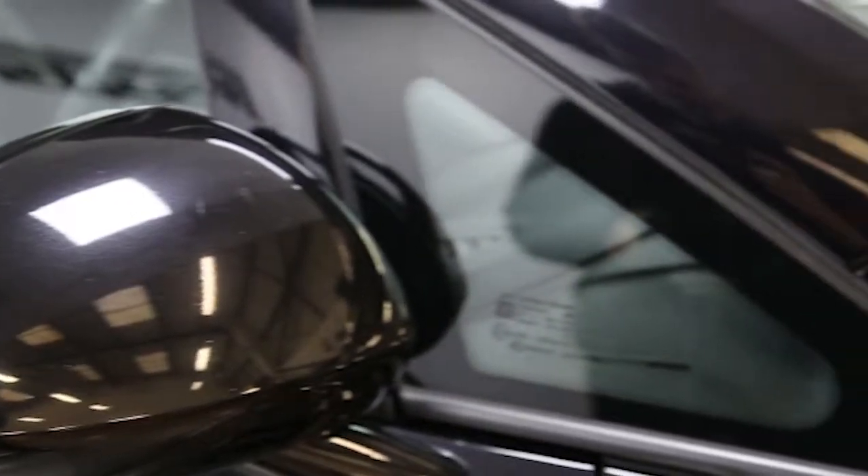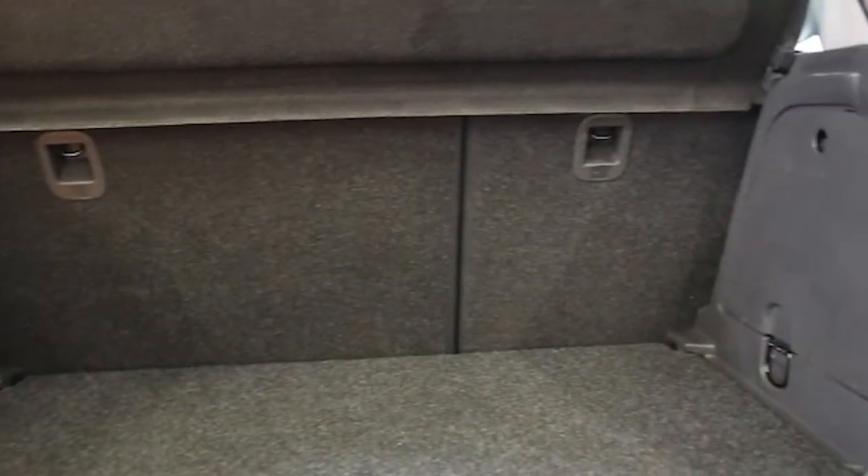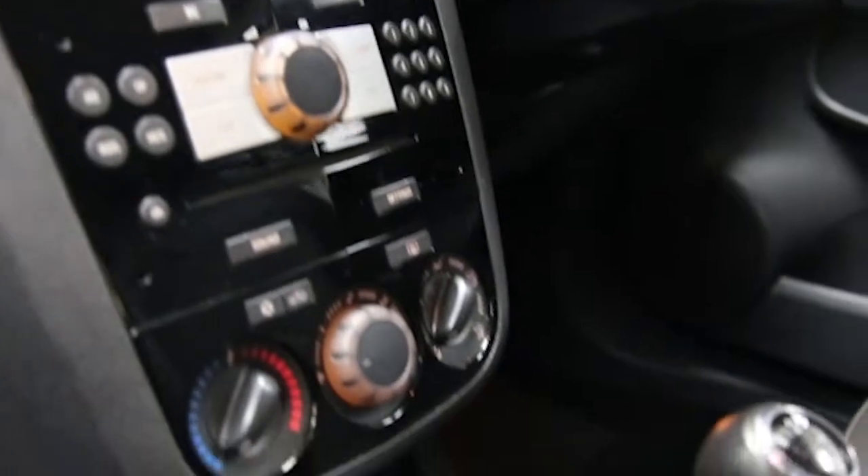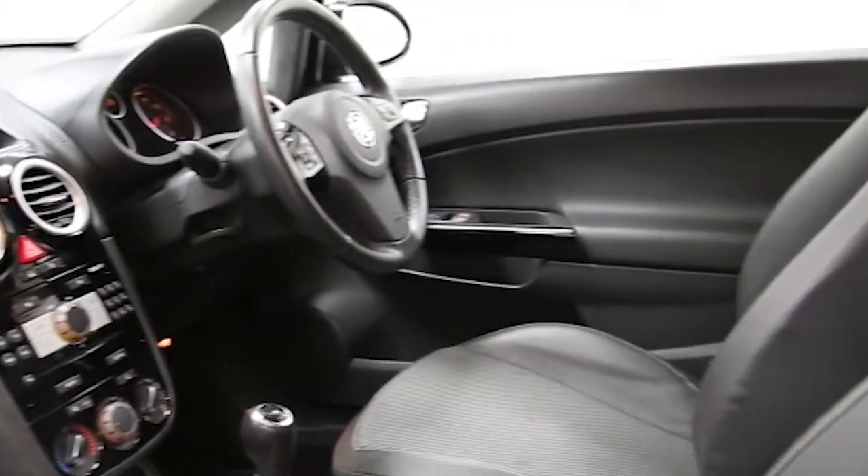Key features include VXR styling pack, rear spoiler, 17-inch alloy wheels, air conditioning, Bluetooth connectivity, rain-sensitive wipers, a multi-function steering wheel, 6-speed manual gearbox, remote central locking, tinted windows and ABS.